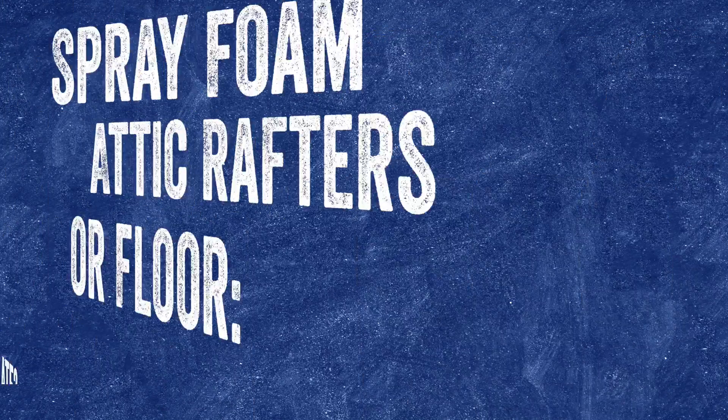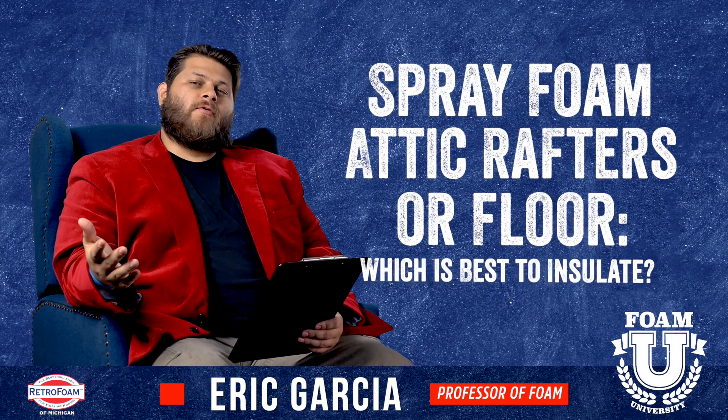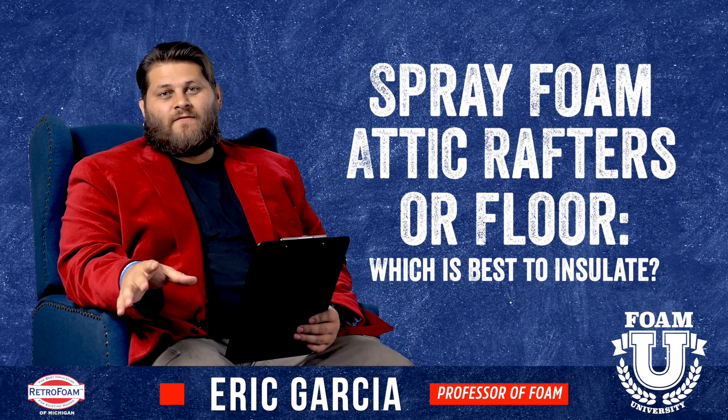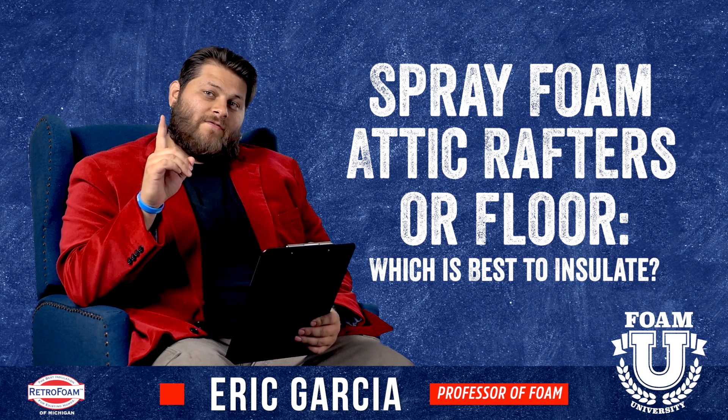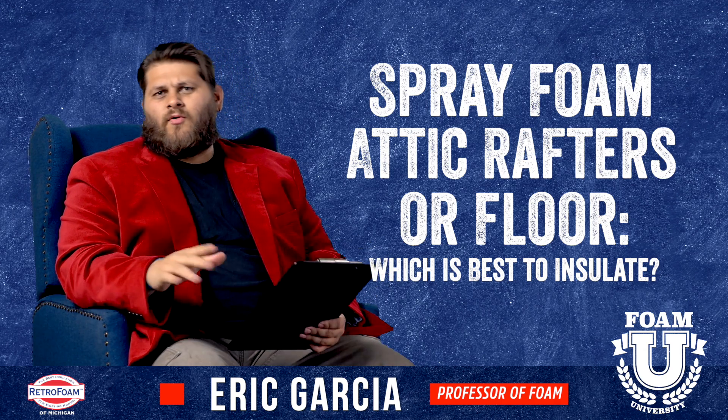Is it better to put spray foam insulation on your attic rafters or your attic floor? Welcome to Foam University. Today we're going to talk about if it's better to put spray foam insulation on your attic rafters or your attic floor. So let's talk about the two and bring up some points for both.